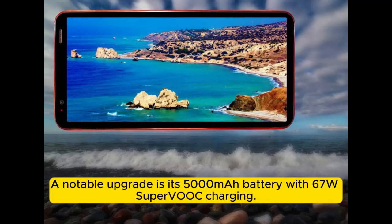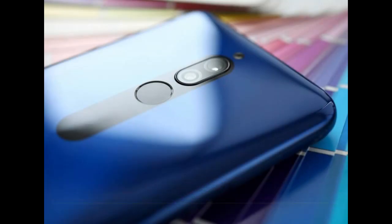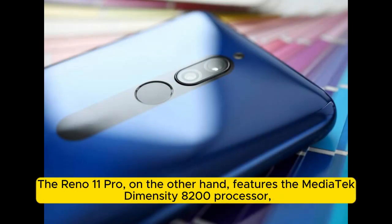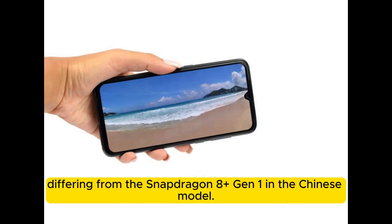A notable upgrade is its 5000mAh battery with 67W SuperVOOC charging. The Reno 11 Pro, on the other hand, features the MediaTek Dimensity 8200 processor, differing from the Snapdragon 8+ Gen 1 in the Chinese model.